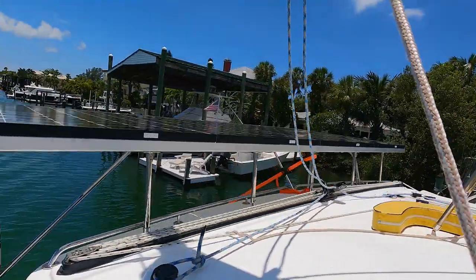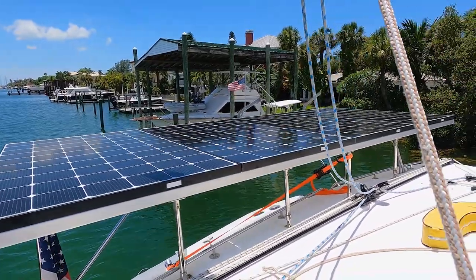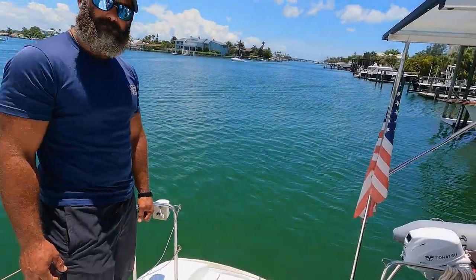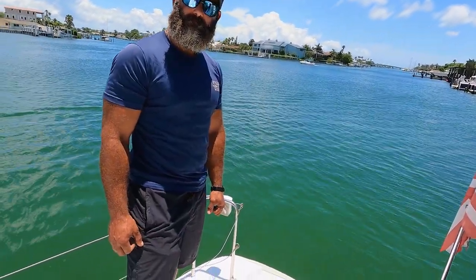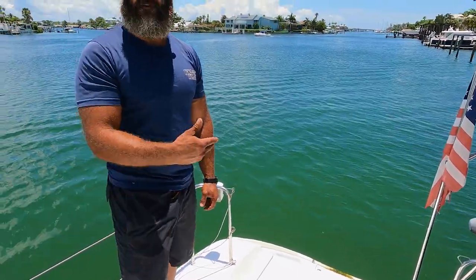We had to run the generator quite a bit on the way back because Dean doesn't have any solar on his yet. He pulled the stove out and put an electric cooktop on it. So they did the induction on this one too — took the stove out.